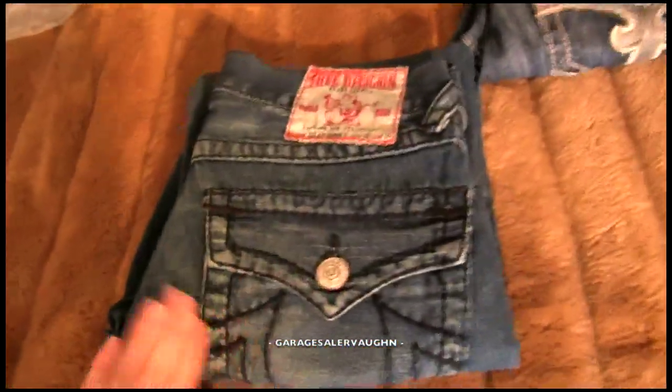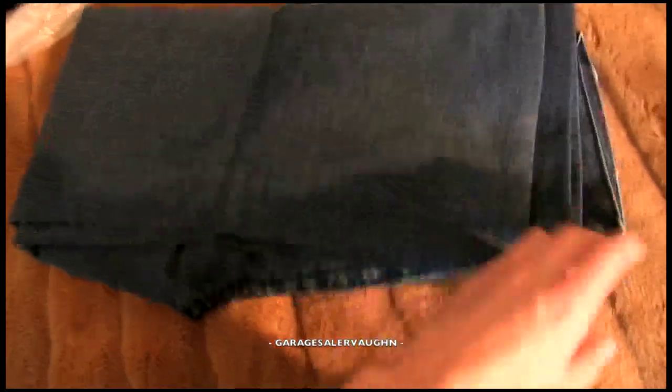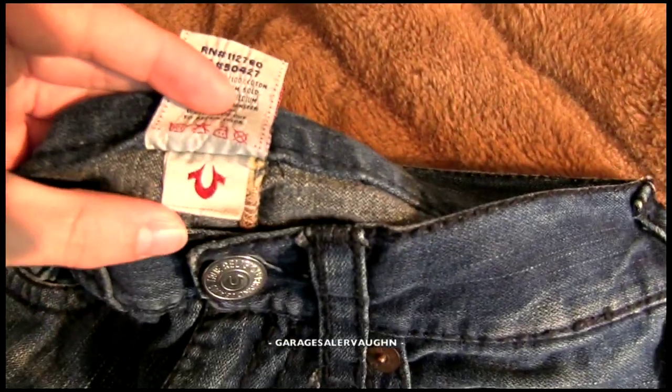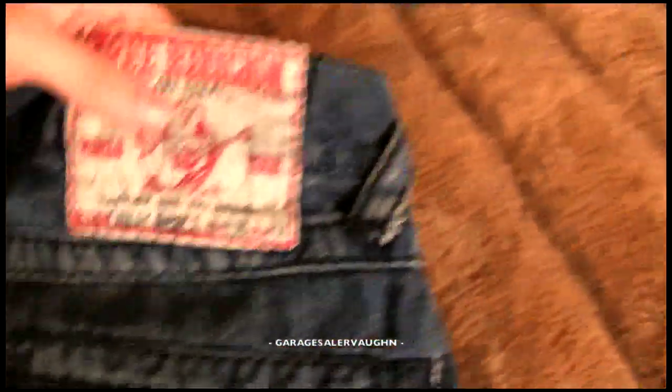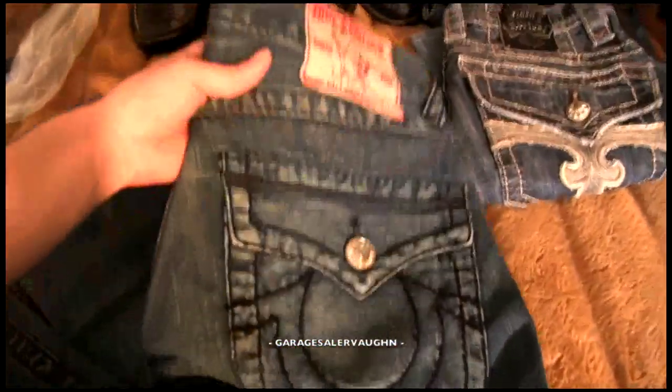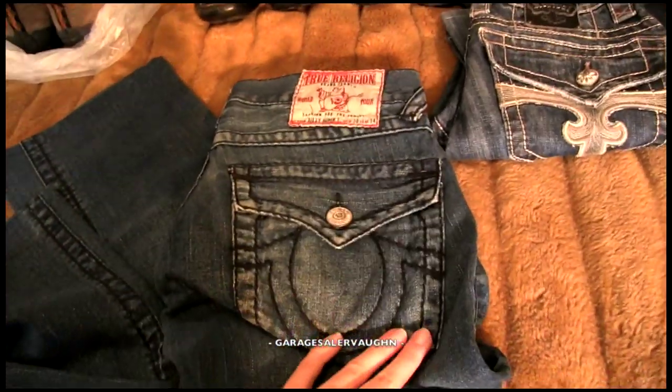I saved for last the most common one — most people know it. They're used, but they're in great shape. Here are these True Religions. You can see they're in really good shape, showing like no signs of wear. They've got the purposeful markings, and this one has a hole here. There's the tag and the RNCA authenticity tag. These are called Billy Super Tee, size 30 by 34. I paid $6 for these, and my estimate is that I'm going to sell them for over $100 — exactly $110.